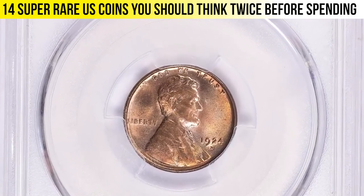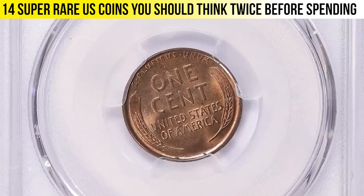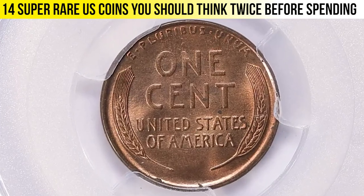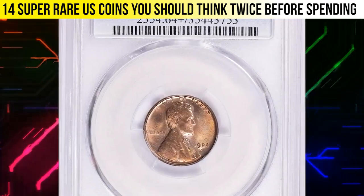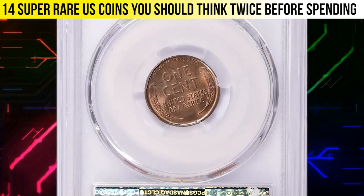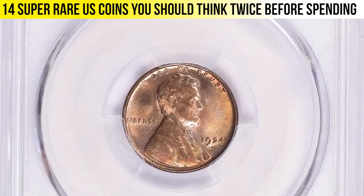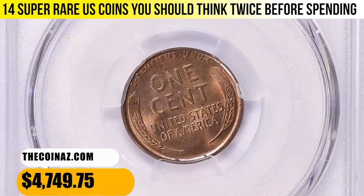This is a 1924-D Lincoln cent in MS64 Plus Red condition, CAC-approved. According to NGC, the Denver Mint had not coined cents since a small production in early 1922, and demand for additional pieces returned very slowly. Denver coined for the nation's breadbasket states, and American farmers were in distress throughout the decade. Most 1924-D cents were poorly struck from quite worn dies. Fully red gems are very elusive, and mint state coins in any grade are in constant demand.